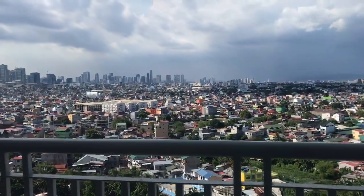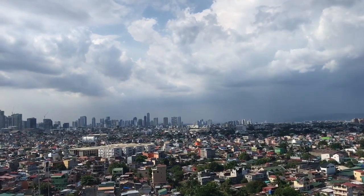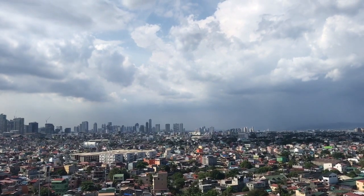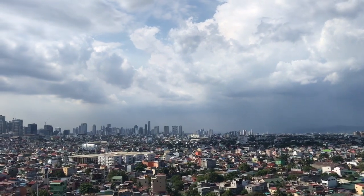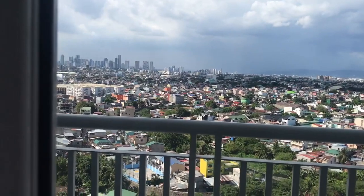I don't want to go outside right now because it's really hot, but you can see Manila from here. Far left is maybe Makati, and far right would be Antipolo — that's what they said.